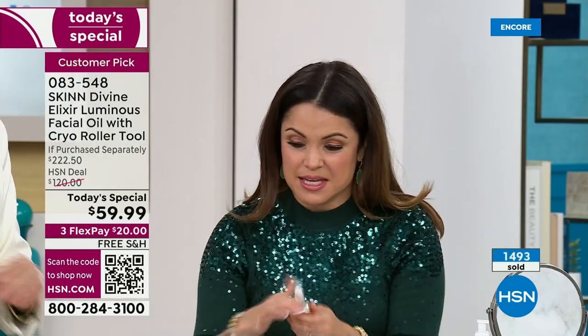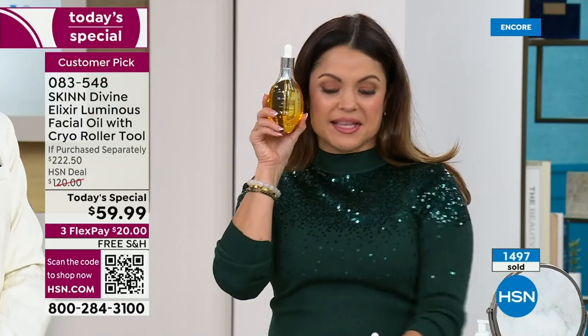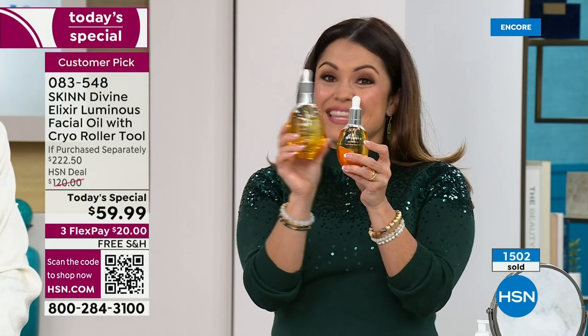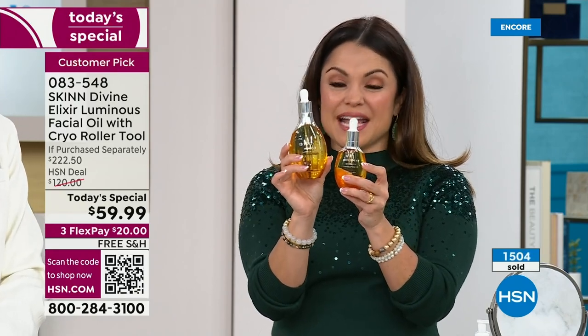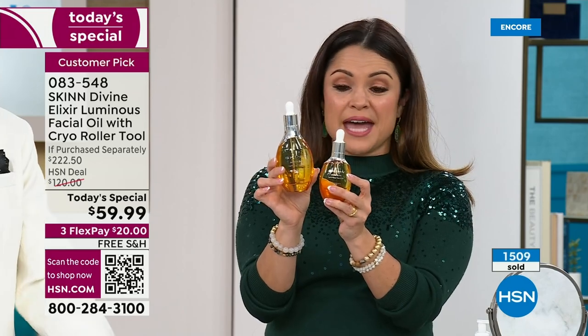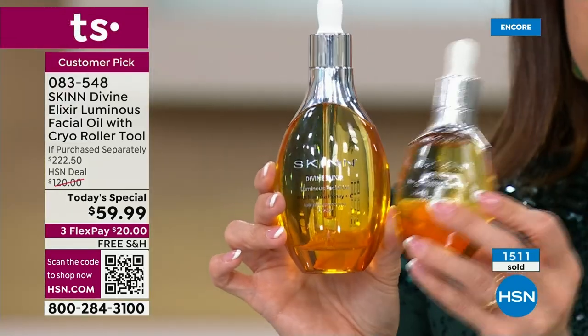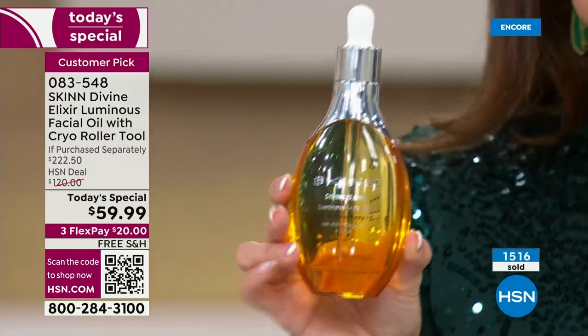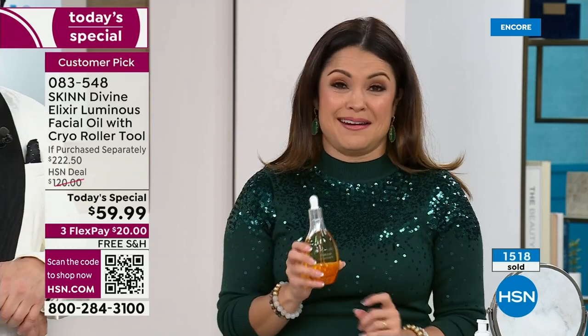Look at how big this bottle is compared to the regular $50 one-ounce. For $59 you get this plus the free cryo rolling tool — a $45 value — you're not paying extra for that. This is the equivalent of three and a half of these bottles. It's only 24 hours, that's all we can do. The auto ship is $222 value today for $20 flex pay.